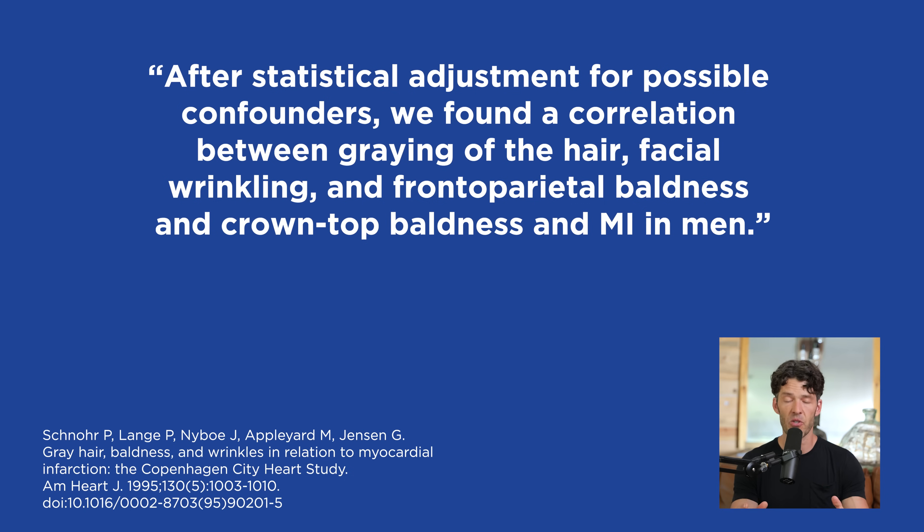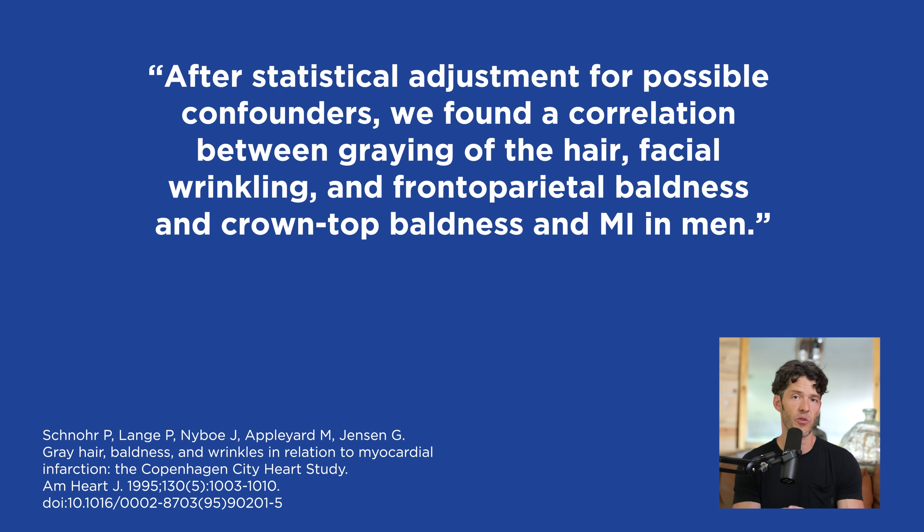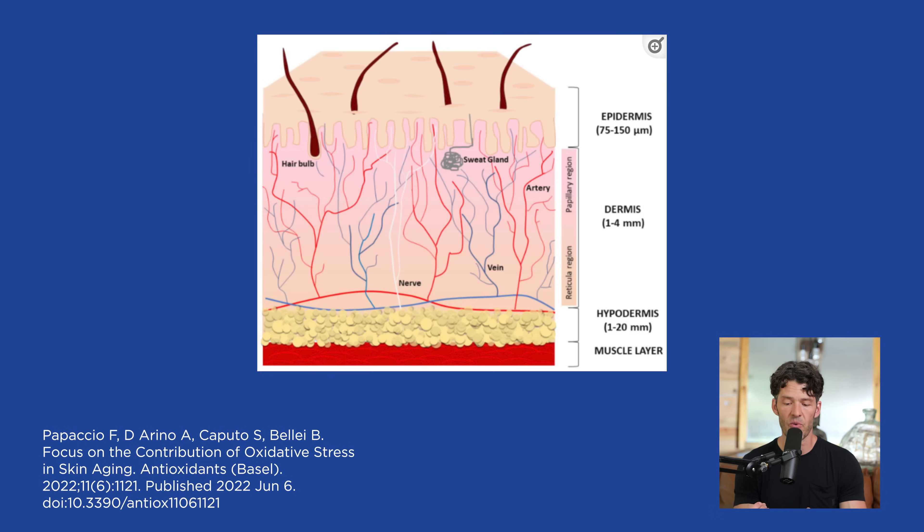Going back to that image, you see a lot of vessels — veins as well as arteries, small arterioles that are fueling or giving the hair follicle, the bulb, and the epidermal layer nutrients. So if you have underlying cardiovascular dysfunction, erectile dysfunction, or poor circulation, that matters.